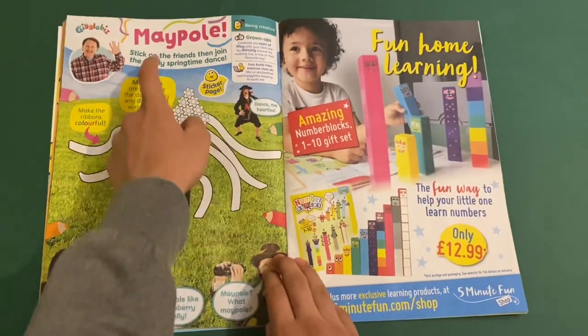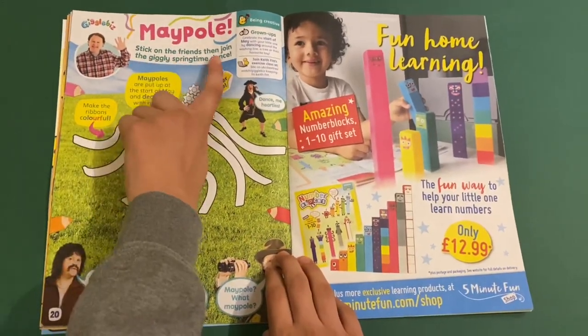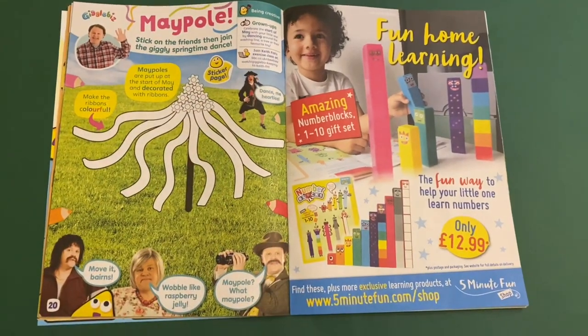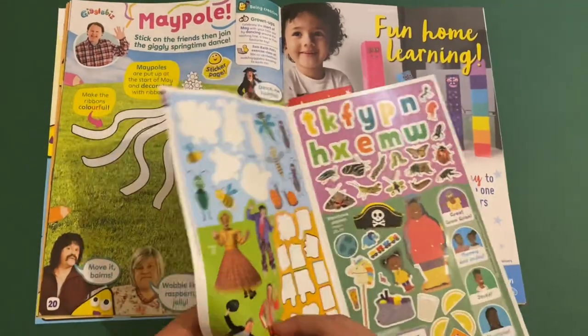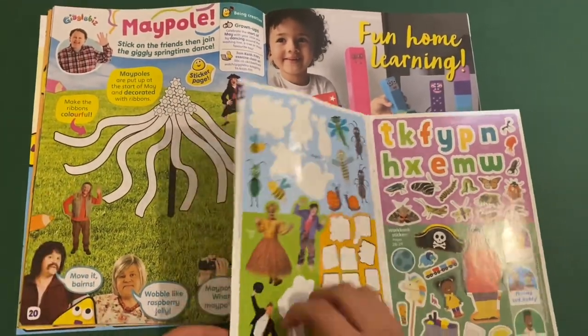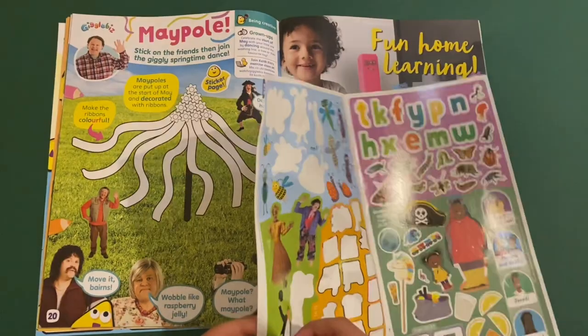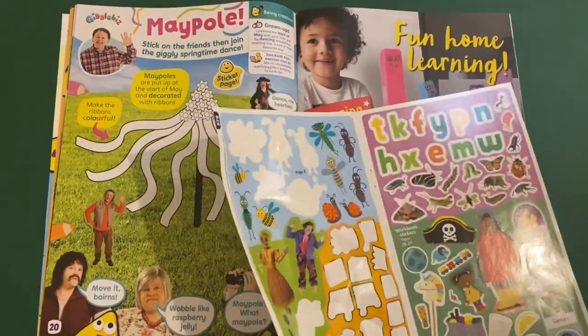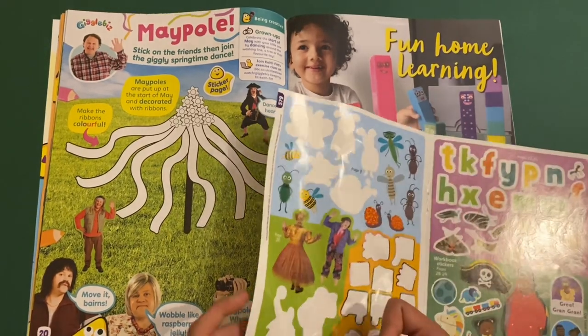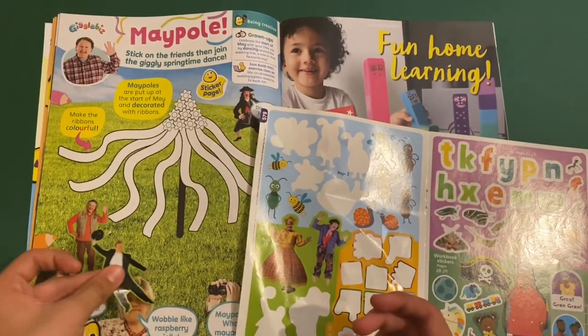Then you've got Giggle Biz. This is a maypole. Stick on the friends, then join the giggly springtime dance. So here's Zookeeper's Zoo — I've got this one as well.